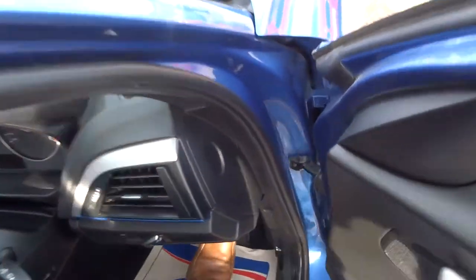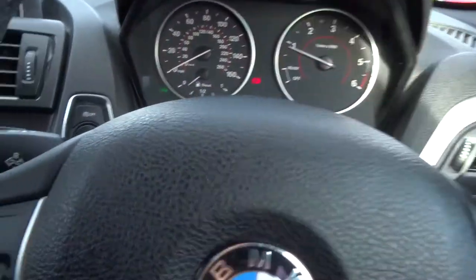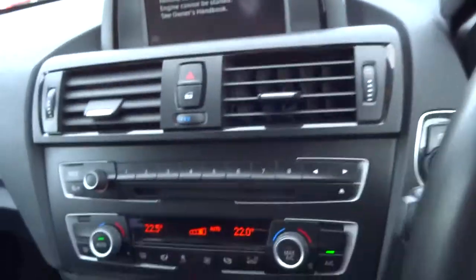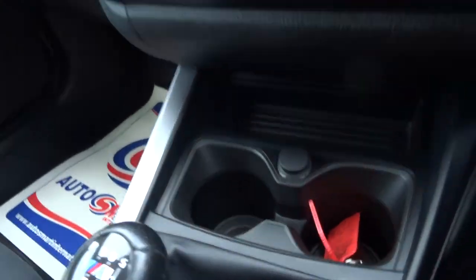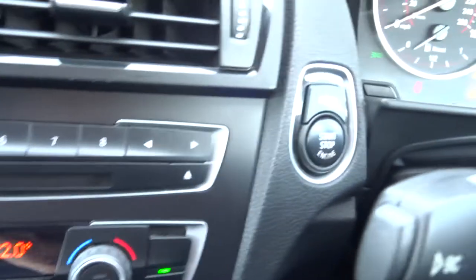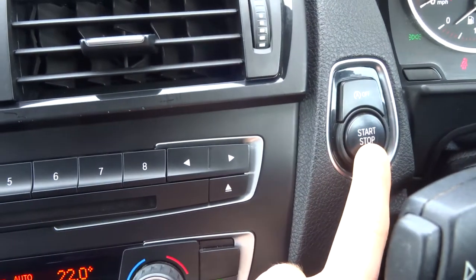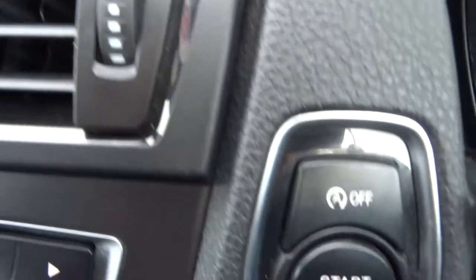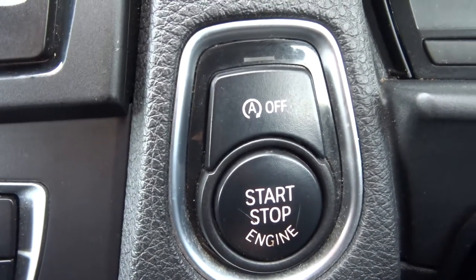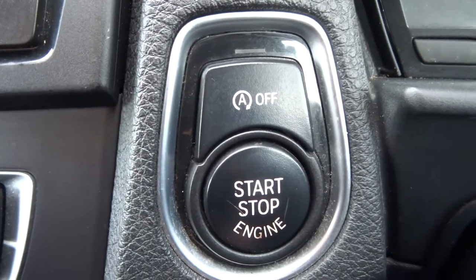So it's keyless start, so all we have to do is have the key on our person. Put your foot down on the clutch, press the start button for a couple of seconds. Just above that start button is the start-stop — if the traffic lights and the car turns itself off to save fuel, you press that button and it stops that from happening.